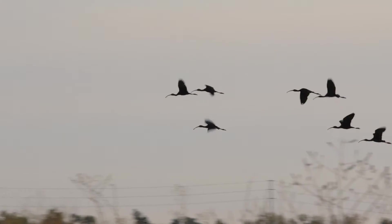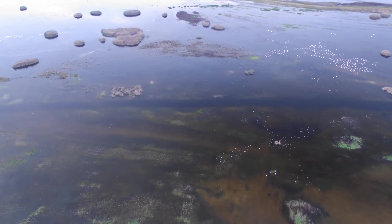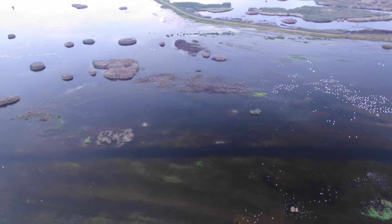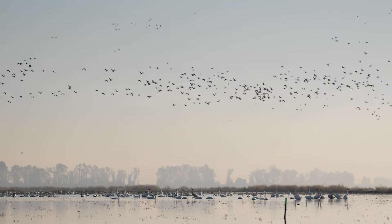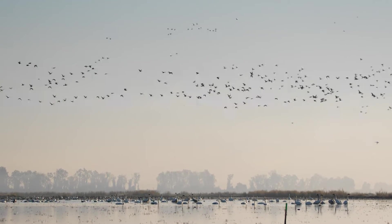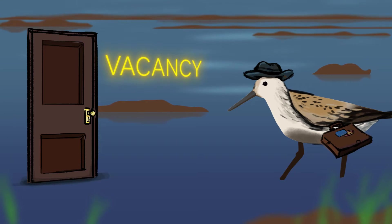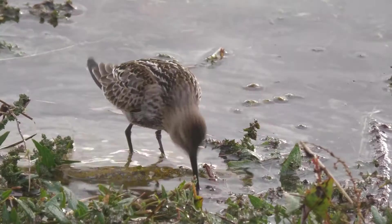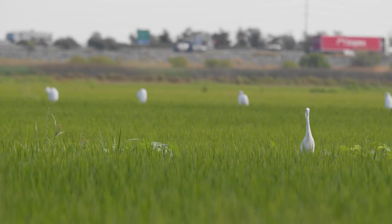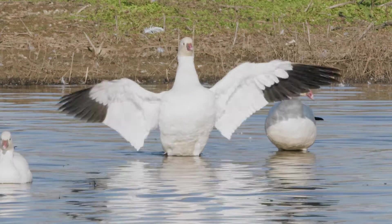How do we solve this problem? It would take incredible sums of money to buy all the habitat these birds need. But they only really need it during their migration. So the Nature Conservancy hit on an idea: why buy the bird habitat when you can just rent it? We could work with farmers who would be paid to create seasonal waterbird habitats by flooding their fields to shallow depths after harvest — just what these birds need.